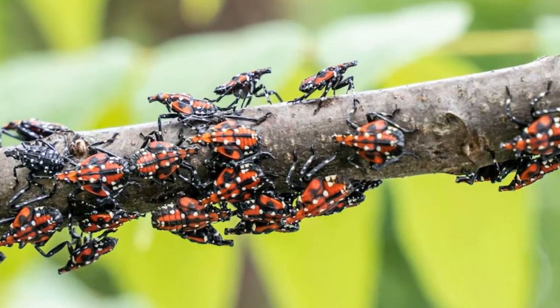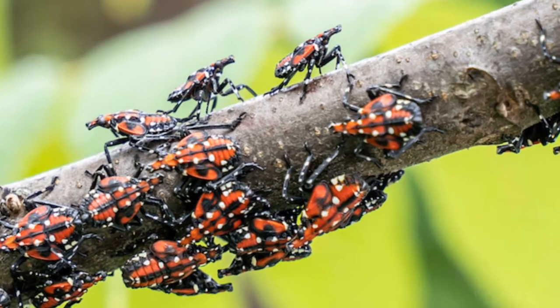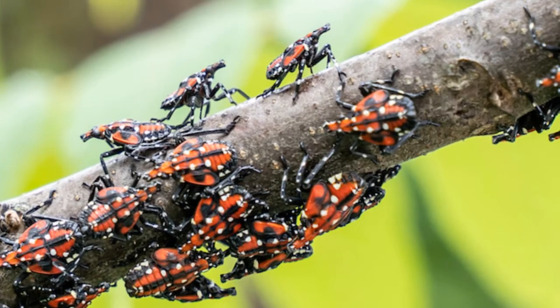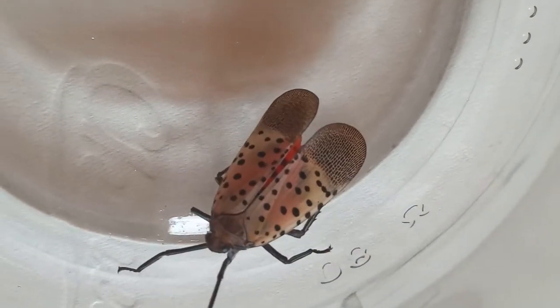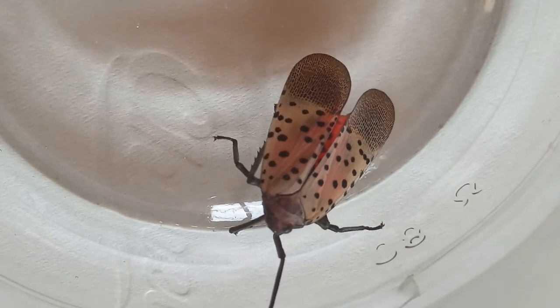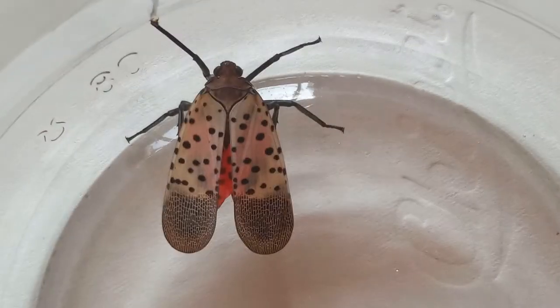The main problem with lanternflies is that they don't have many natural predators or other species that eat them, so there are too many of them and they are overpopulating. We need these trees and plants in different ecosystems and lanternflies are causing too many to die. More and more lanternflies are being spotted in many places.